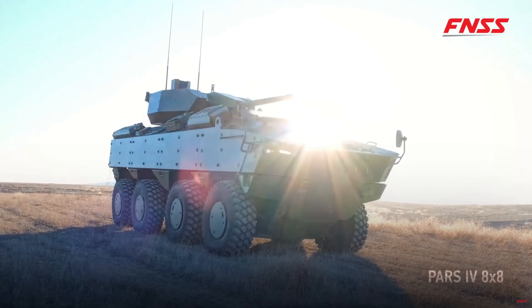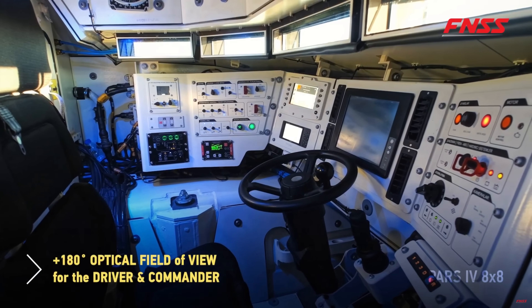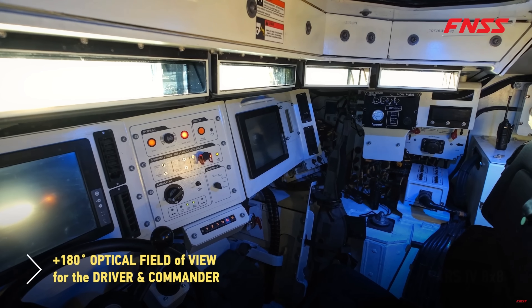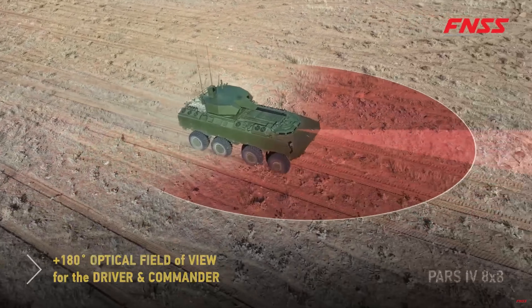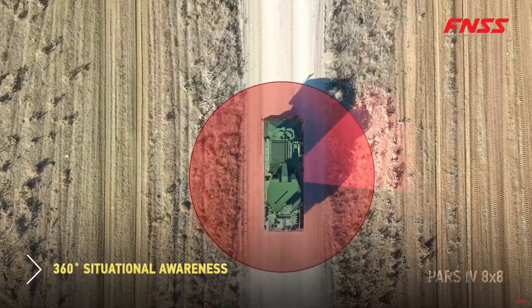I want to cover its revolutionary design, performance, firepower, protection systems, situational awareness capabilities, strategic deployment, and why it has so much international interest. Let's jump right in.